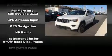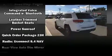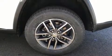Jeep ensures the safety and security of its passengers with equipment such as head curtain airbags, anti-whiplash front head restraints, ignition disabling, and four-wheel disc brakes with ABS.